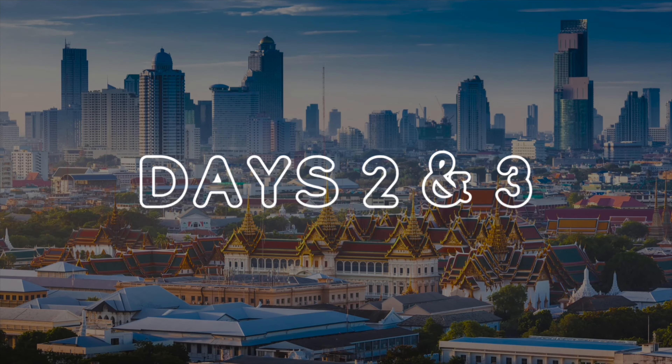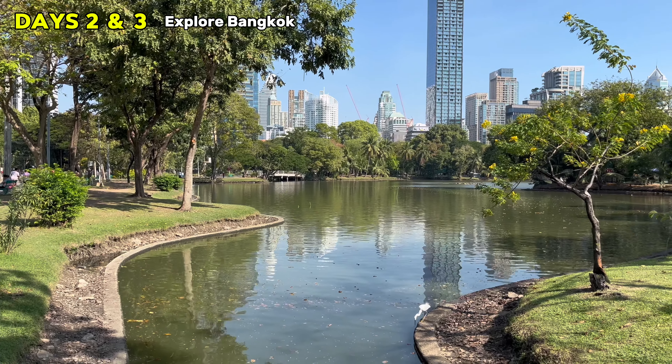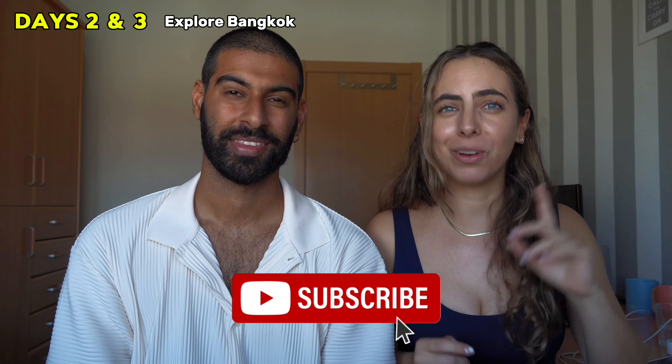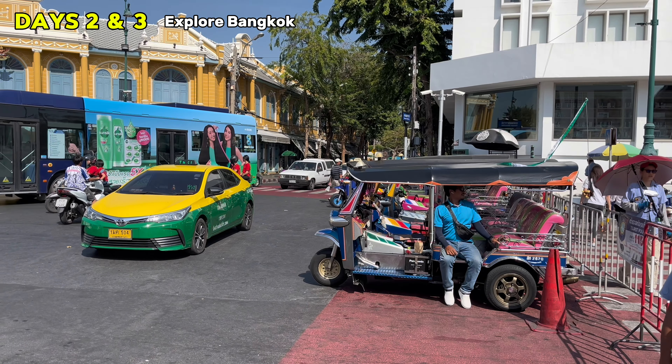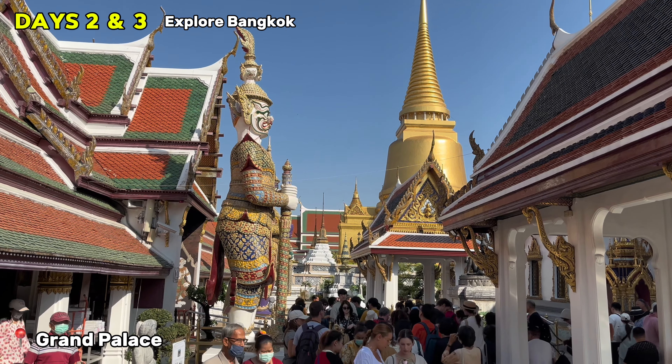Days two and three: realistically, it is very hard to see Bangkok in less than two days because there's a lot to see in different parts of the city. Make sure to subscribe because our next video will be a full travel guide for Bangkok, but for now we'll tell you the places you cannot miss during these two days.